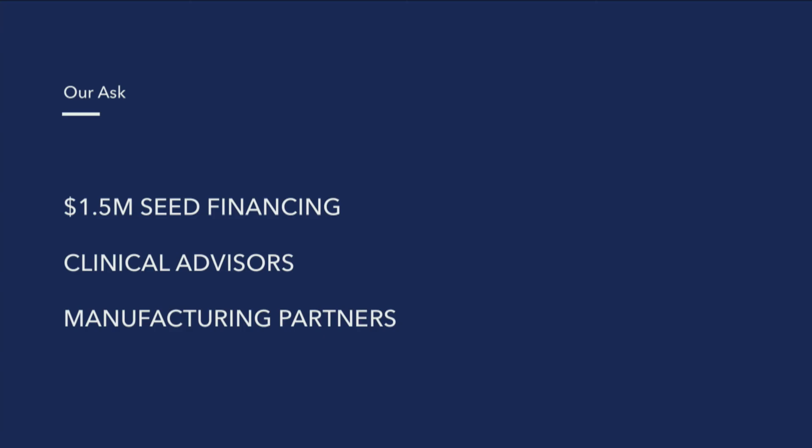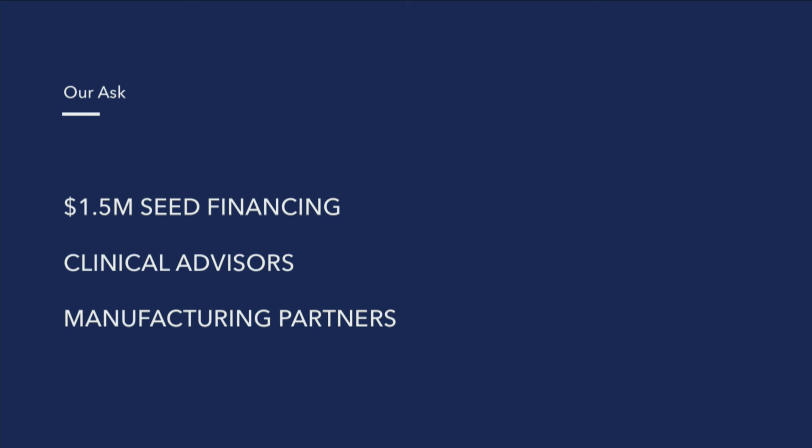We have our functional prototype in hand. We have our first animal studies planned in the next couple of weeks. We're raising a $1.5 million seed round to finalize our device design, and we're looking for manufacturing partners to help us.